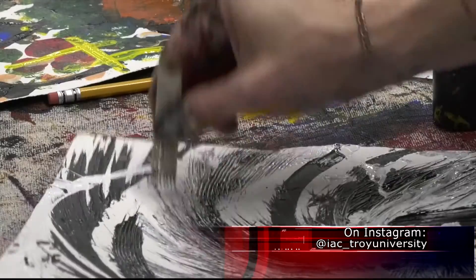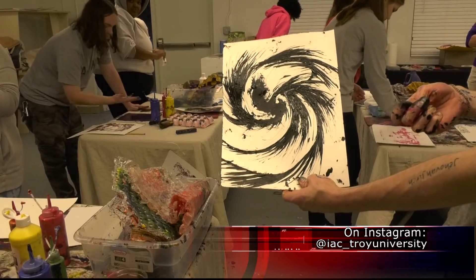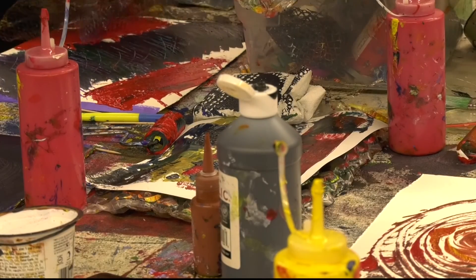The IAC holds many creative events, and you can stay up to date via social media, or by simply stopping by the center. We need more of this kind of event on campus so that we can do fun stuff, and we can really get to know the value of things after they're used once — and we can use them over and over again. Taylor Wayman, Troy TrojanVision News.